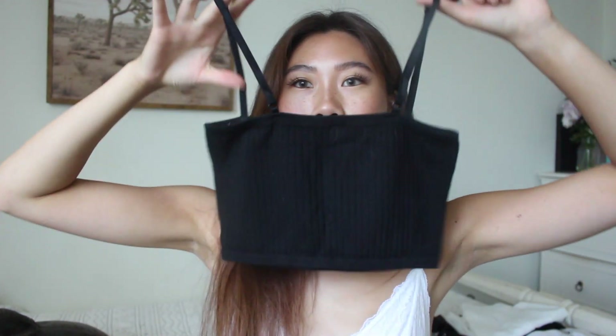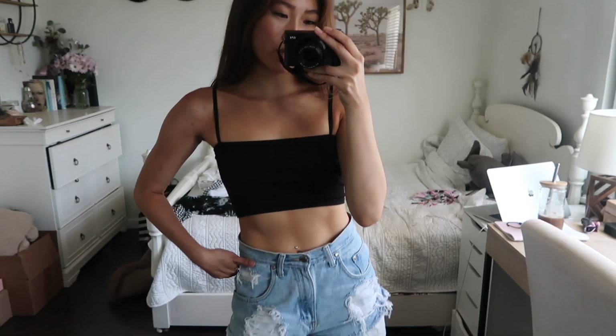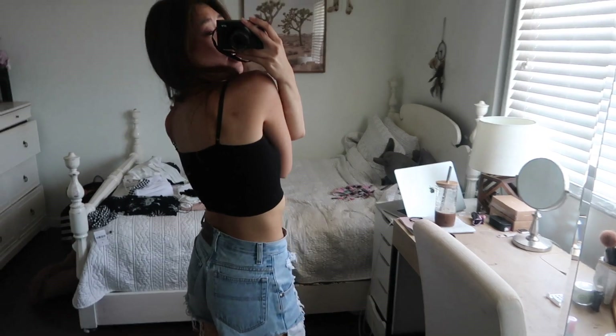The next top is a basic little black square neck tank top. The material is really soft and pretty thick, so you don't really have to wear a bra with this one — perfect to just put on with a pair of shorts and call it a day. Square neck tops are really flattering even on broad shoulders like mine.